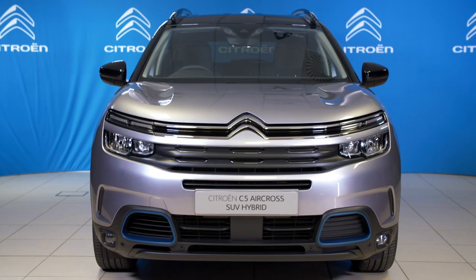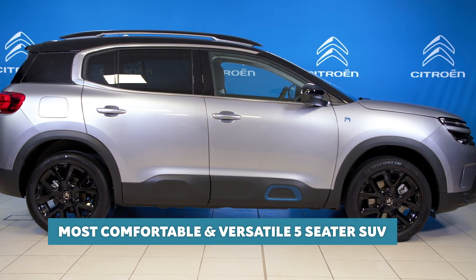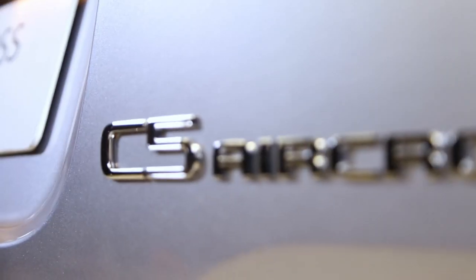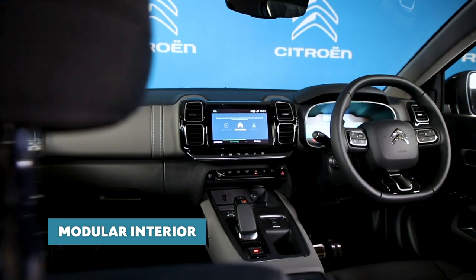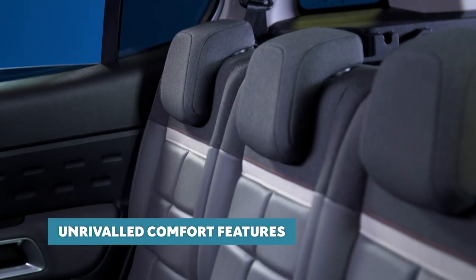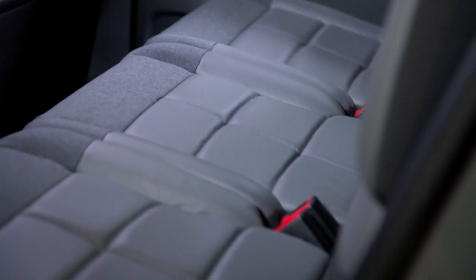Firstly, a little introduction. The C5 Aircross SUV is a five-seater SUV that sits in the mid-size SUV segment, joining the smaller C3 Aircross SUV in Citroen's expanded range. C5 Aircross is the most flexible and comfortable SUV in its class, thanks to its modular interior and unrivaled comfort features, with the Citroen Advanced Comfort programme playing a key part of this.